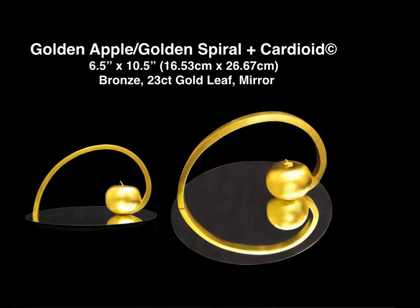I thought the next in this series should be just the golden apple and the golden spiral, so I had it cast in bronze and put a 23-carat gold leaf finish on it so it could be installed over water without the water staining the finish, and then it would have the water to reflect the cardioid image.